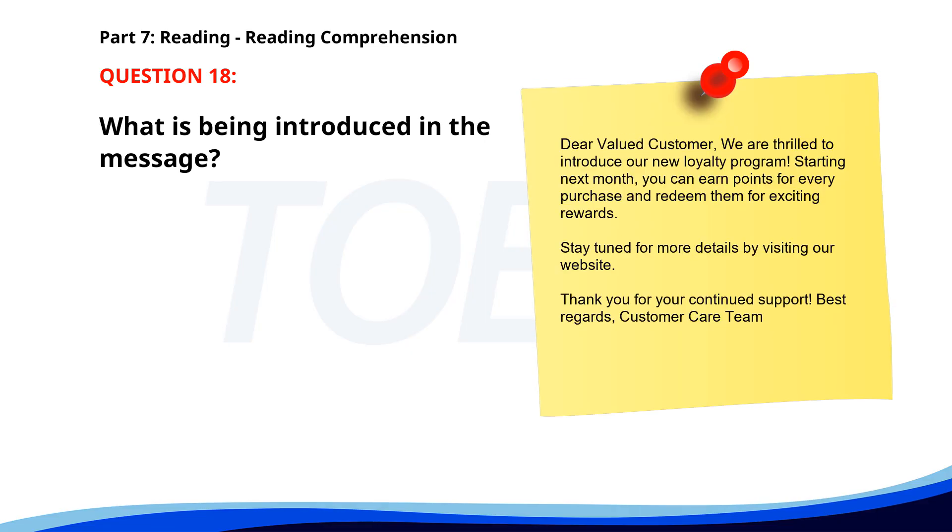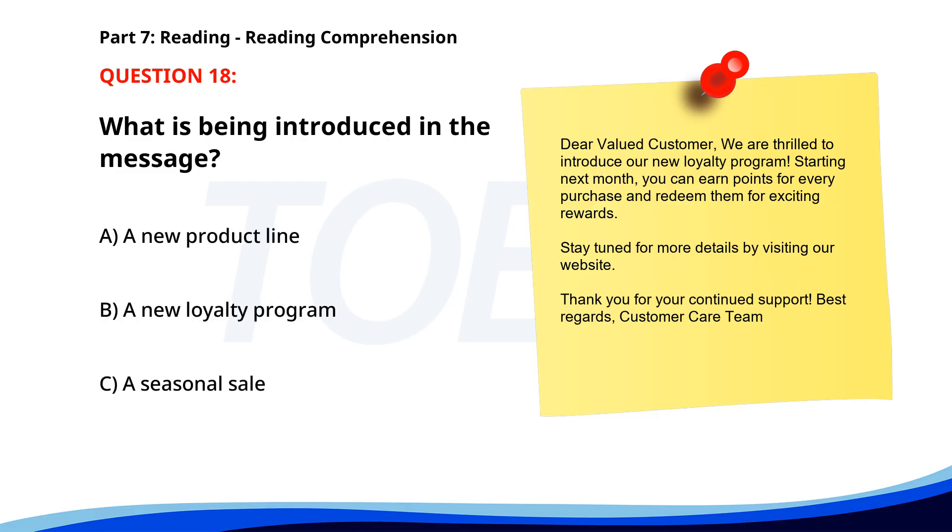Number 18. Dear valued customer, we are thrilled to introduce our new loyalty program. Starting next month, you can earn points for every purchase and redeem them for exciting rewards. Stay tuned for more details by visiting our website. Thank you for your continued support. Best regards, customer care team. What is being introduced in the message? A. A new product line. B. A new loyalty program. C. A seasonal sale. The correct answer is B: A new loyalty program.